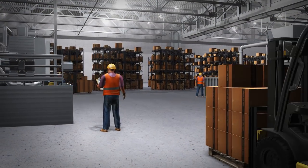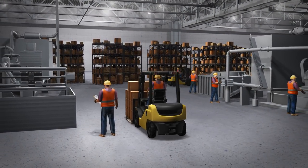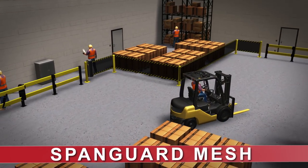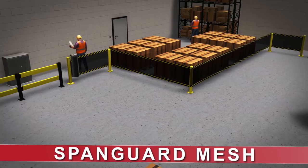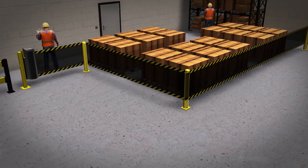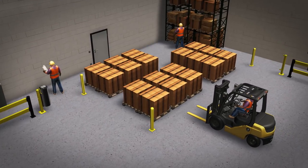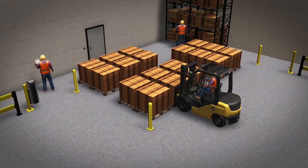Protecting people and production equipment over long spaces can be a challenge. SpanGuard safety barriers create a highly visible and effective barrier for a safe and productive work environment. Up to 60 feet in length, the SpanGuard curtain can stop up to 5,000 pounds while providing full access when needed.